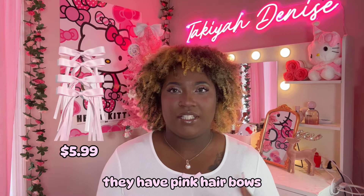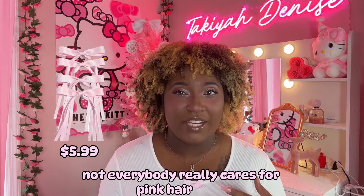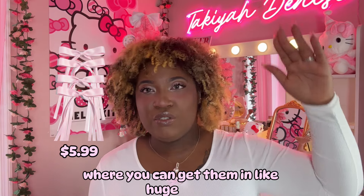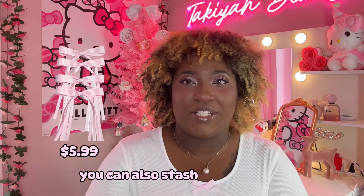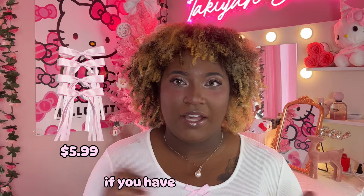Then you have pink hair bows. Not everybody really cares for pink hair bows, but if you are one of those girlies, they have a bunch on Amazon where you can get them in huge packs — a bunch of girly pink bows ready and prepared. You can also stash them in your purse or in a jewelry box or hair accessory box if you have one of those.